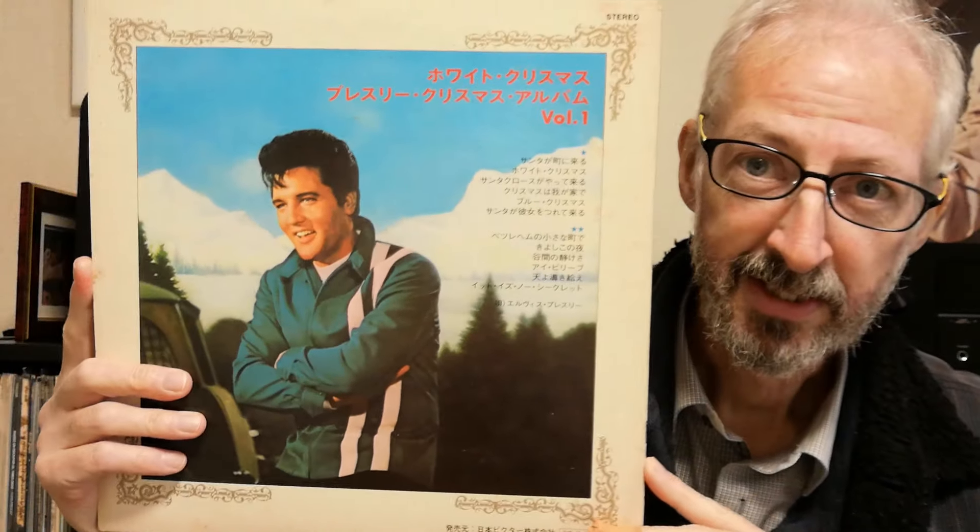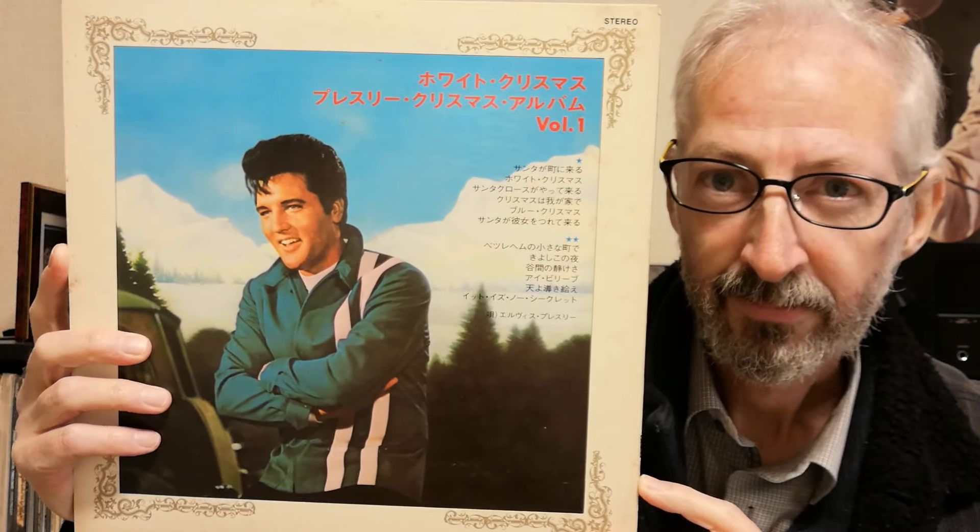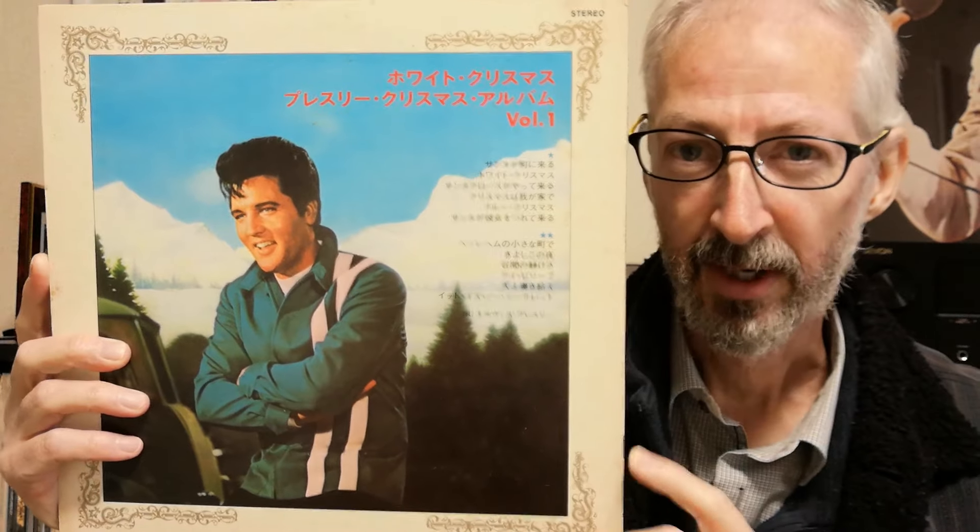So when was the first Christmas album released in Japan in the 1970s? Well, it came out the following year, in '71, and there is that splendid picture of Elvis in Speedway. However, that is not the front cover — it's actually the back cover. There's the front.